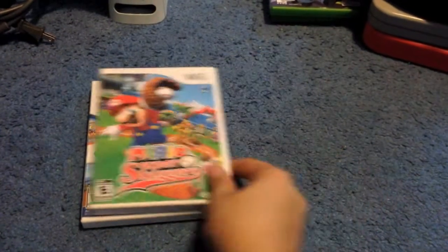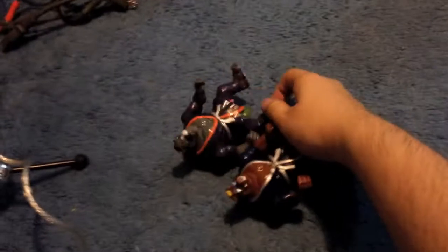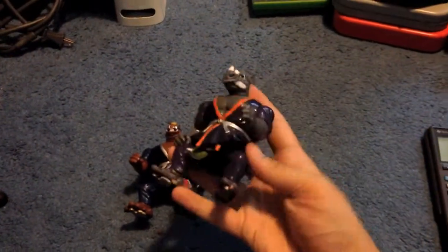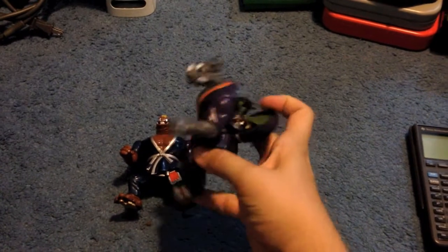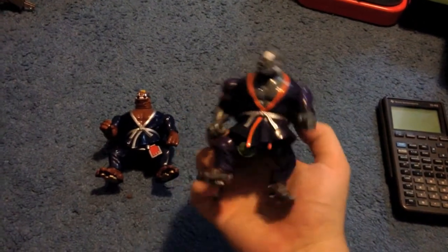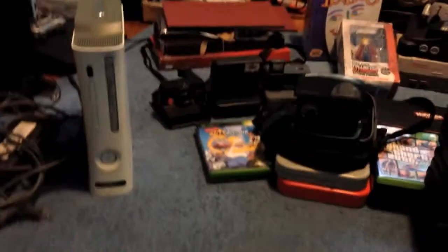Saturday I picked up Bebop and Rocksteady — it's kind of a transforming thing, they have this armor. 25 cents each. Ninja Turtle stuff is pretty good to pick up, especially the older stuff.